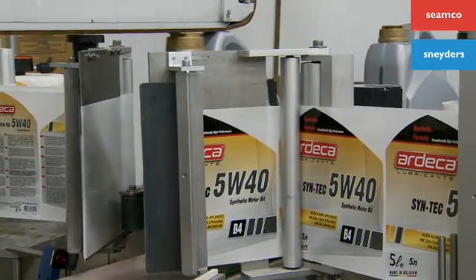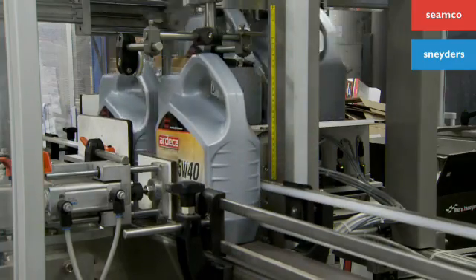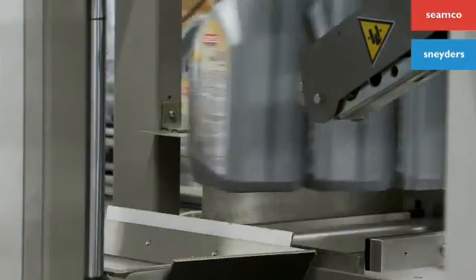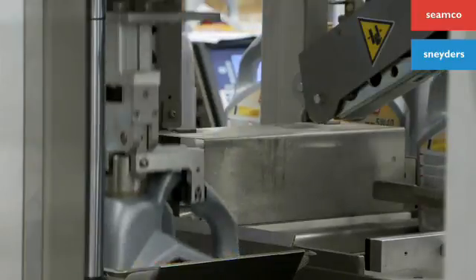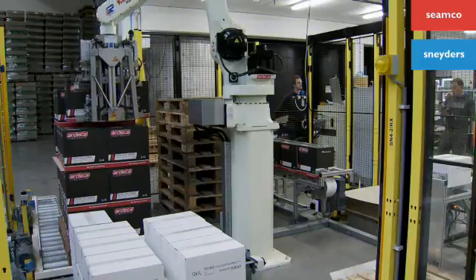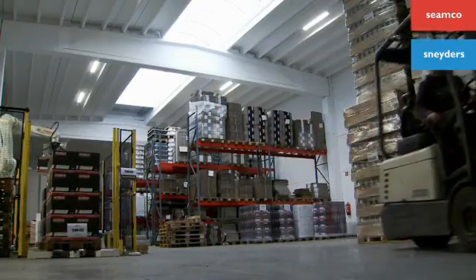The personalised labels are applied automatically. The bottles are placed in boxes and a robot stacks the boxes on a pallet. In this way Simco ensures that your product is not only bottled efficiently but can also be stored efficiently.